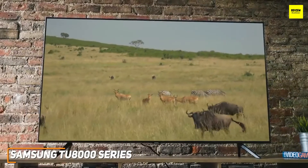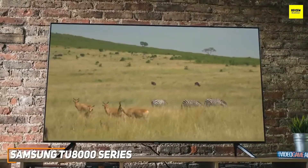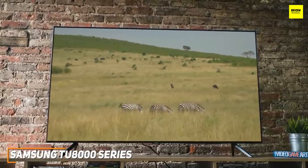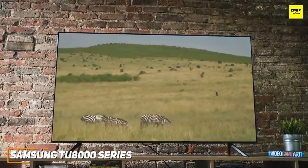The Samsung TU8000 isn't the best TV available, but it offers a user-friendly interface with several useful features, a sleek design, and quality all-around performance for a lower price than the other TVs we'll mention. This is a great choice if you're shopping on a tighter budget but still want a TV that doesn't sacrifice too much performance.